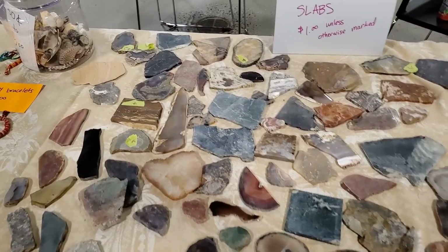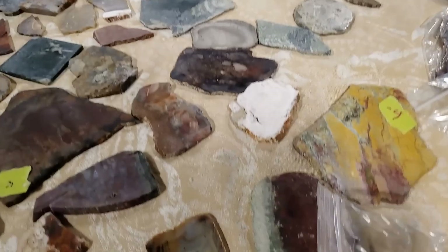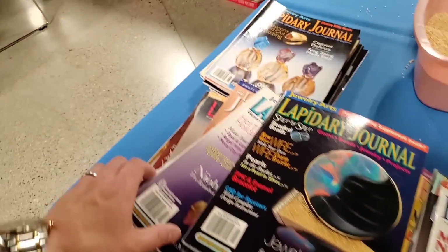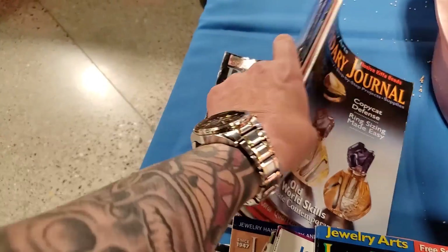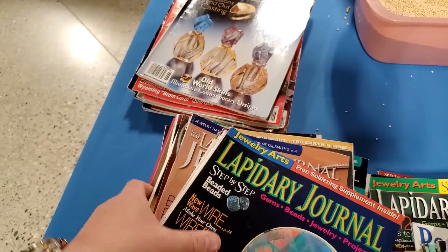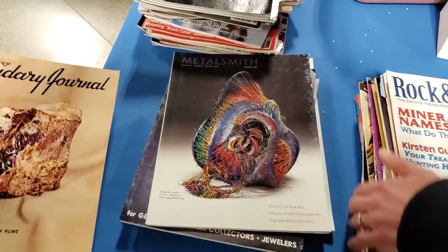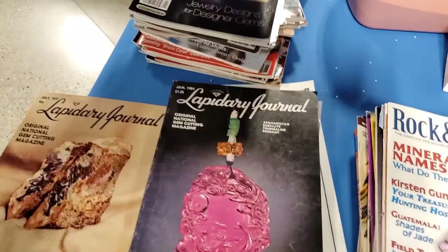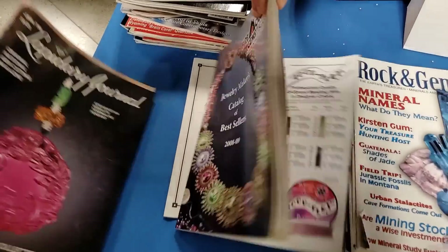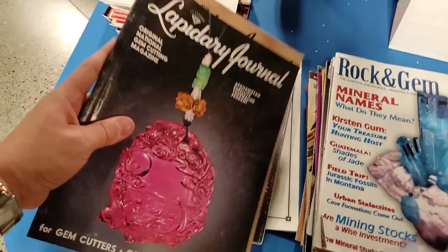Polished slabs for four bucks — I would charge more than four dollars for polished slabs, that takes some time. One dollar unless otherwise marked. I have a hard time saying no to one-dollar things. Magazines — there's always magazines. Modern lapidary journals, and a book on how to make money from your hobby. The nice thing with these is if I double up I'm only out a quarter. A couple of lapidary journals for fifty cents.